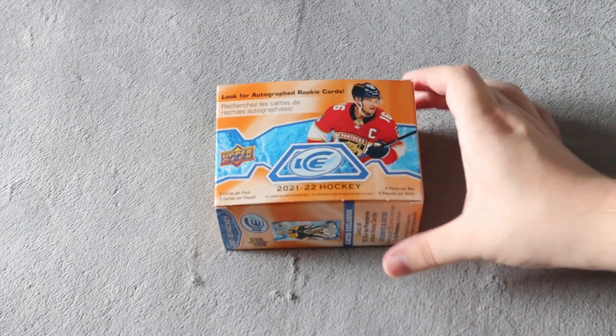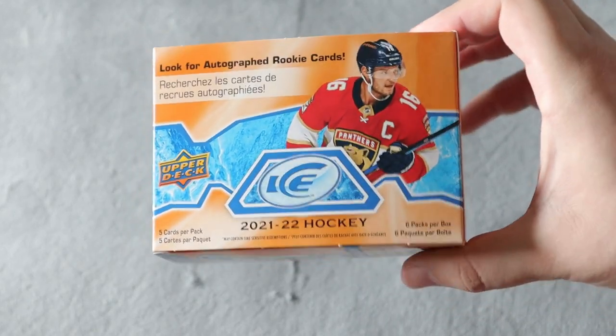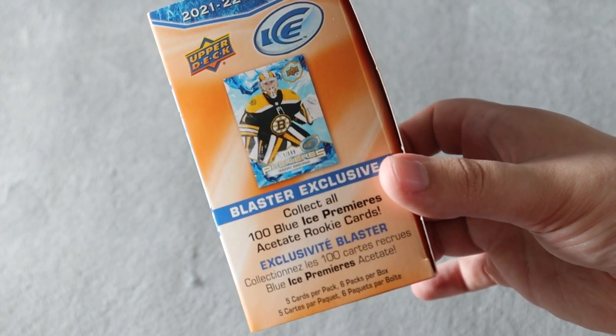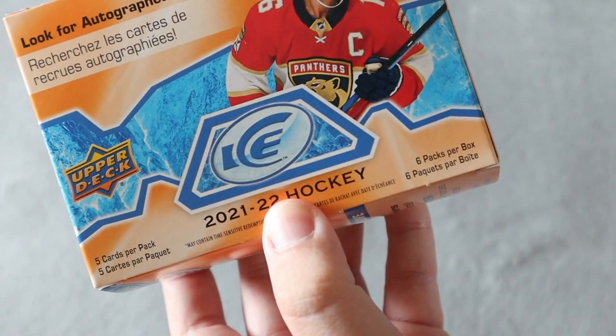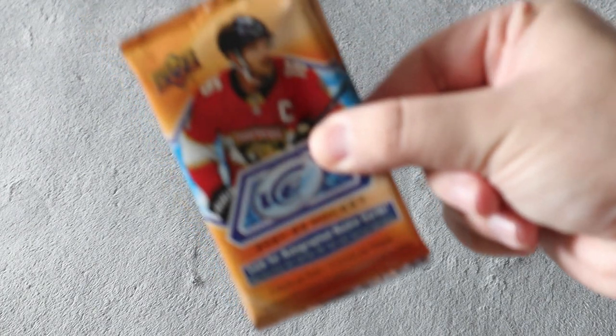What's up everyone, Takedown here, welcome back to another hockey card video. Today we're going to be opening up a box of 2021 Upper Deck Ice hockey — this is the first time opening this on the channel. This is a blaster exclusive with blue ice premieres and numbered rookie cards. You also get a chance for veteran and top rookie jersey cards. There are six packs per box and five cards per pack, so let's open this up.